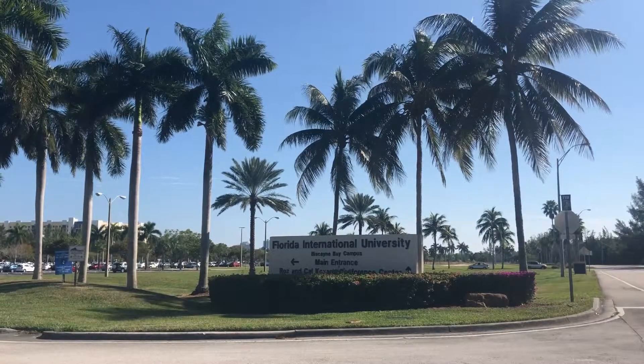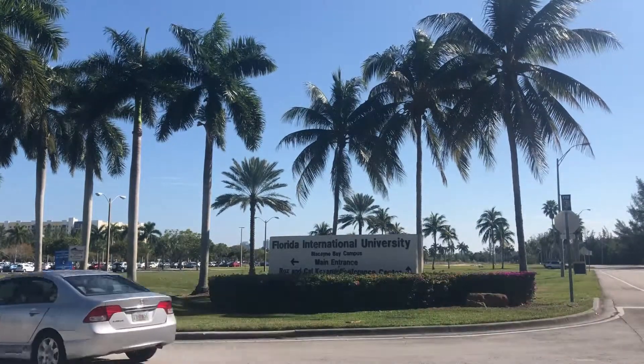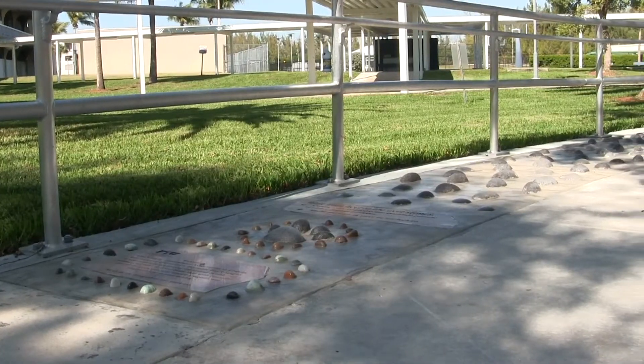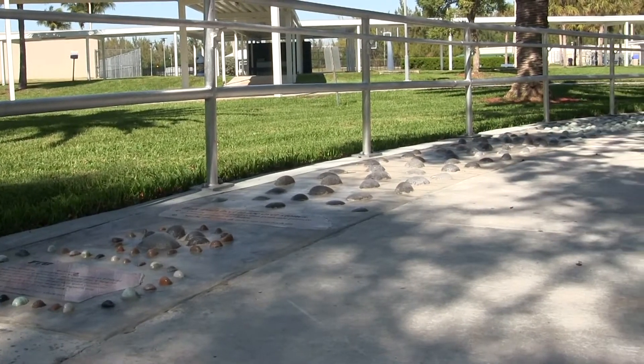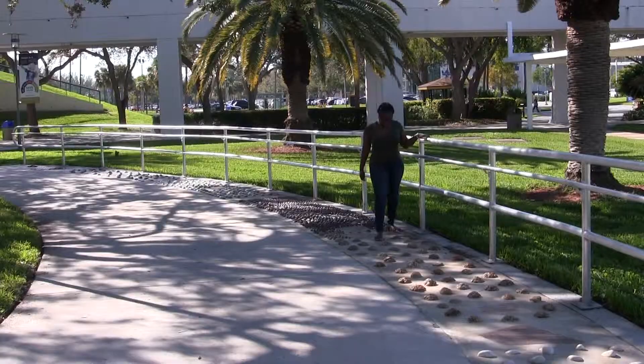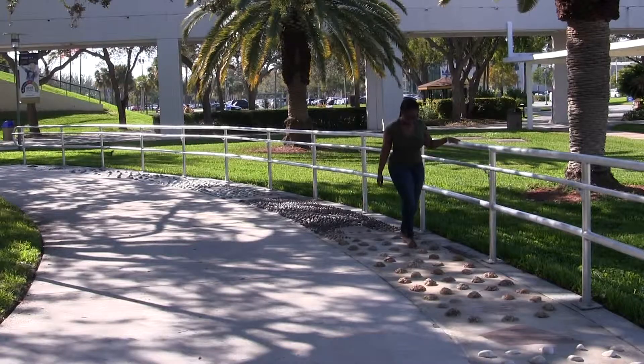In 2018, Florida International University became the first public institution in the West Coast to have a reflexology path. It is located in the Panther Plaza of the FIU Biscayne Bay campus, and the foot reflexology path serves as a therapeutic activity for students and faculty.